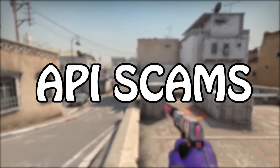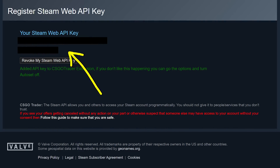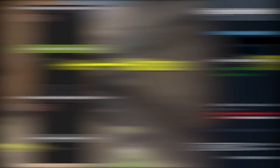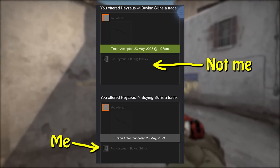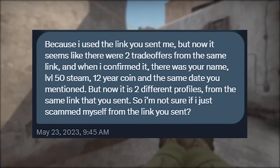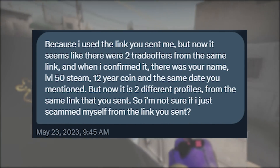I'm talking about API scams. API scams are when someone steals your account's API code and uses it to reroute a trade you're sending to somebody else. Typically, the account they redirect it to will be impersonating whoever you're meant to be trading with, and you won't realise what's happened until it's too late — and it will really, really suck.